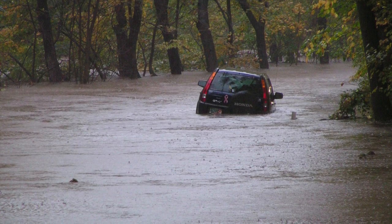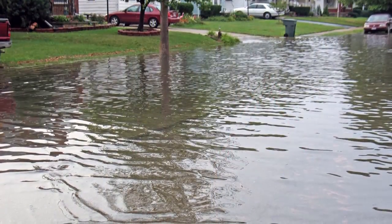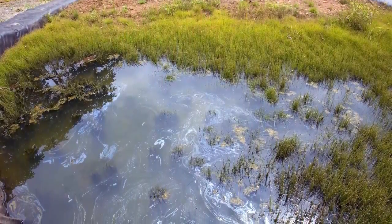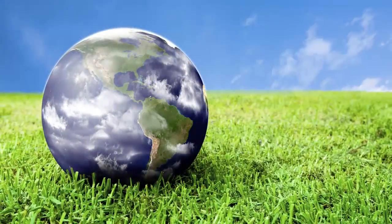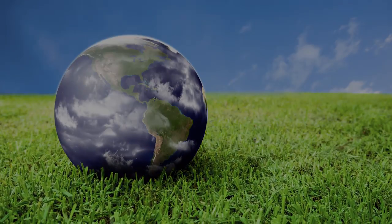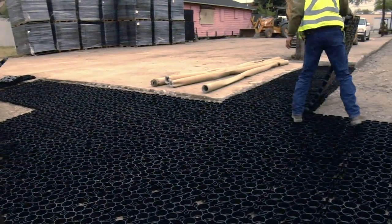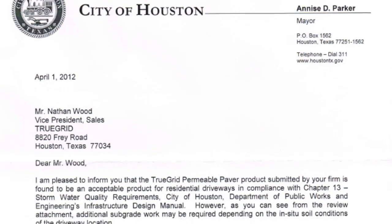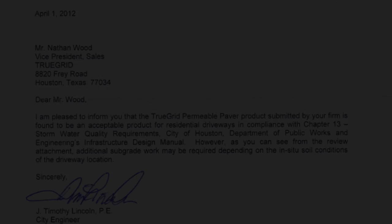Stormwater management is a huge issue for municipalities. Runoff from the ubiquitous use of concrete and asphalt causes flooding. Pollutants from gasoline and petroleum products stream off concrete lots and roadways directly into our natural aquifers, whereas the True Grid system allows bioremediation to naturally remove these pollutants. Using True Grid in your paving project with adequate rock or gravel sub-base provides plenty of retention to satisfy city runoff prevention codes.